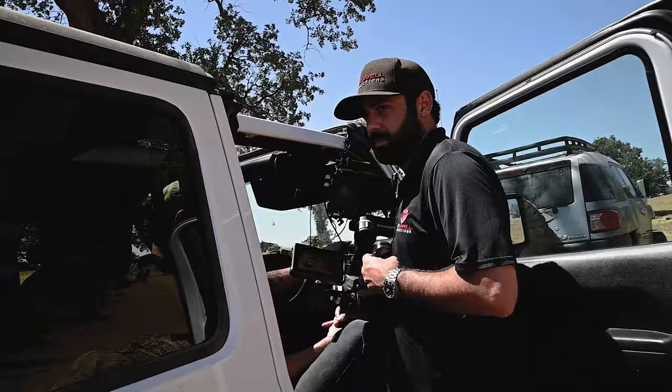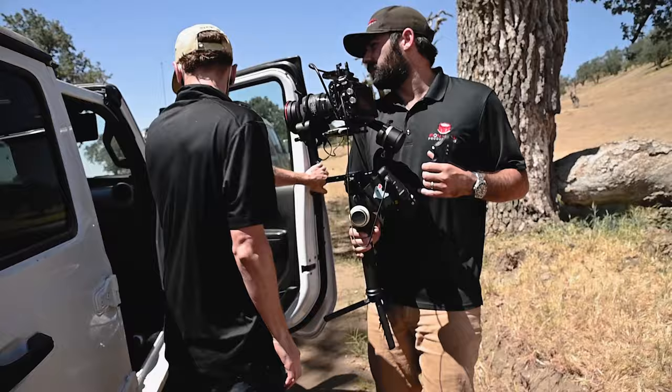You definitely want to have people, objects, anything you can interacting with the environment. Right here I'm going to get this shot, and then once we get it, we'll get the drone up and get him standing on the bridge.